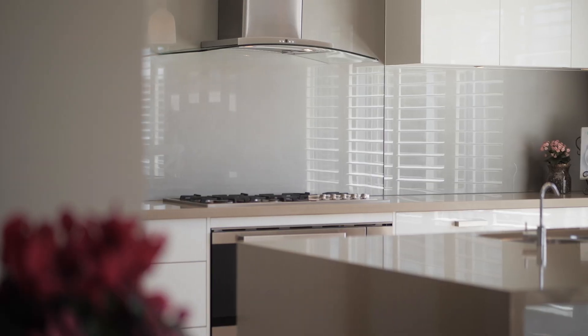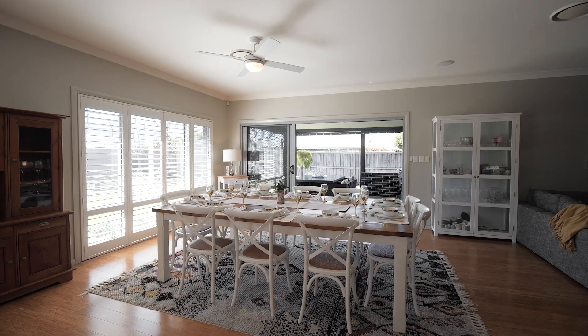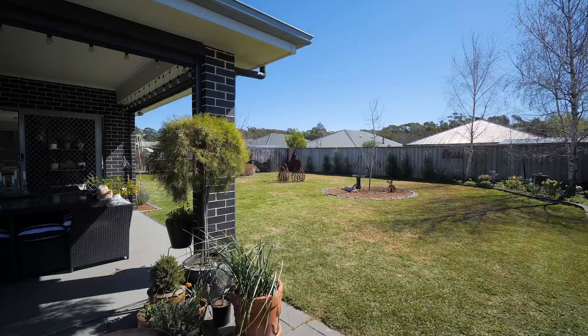The spacious kitchen offers a central island and generous walk-in pantry, perfect for entertaining and spending time with friends and family.